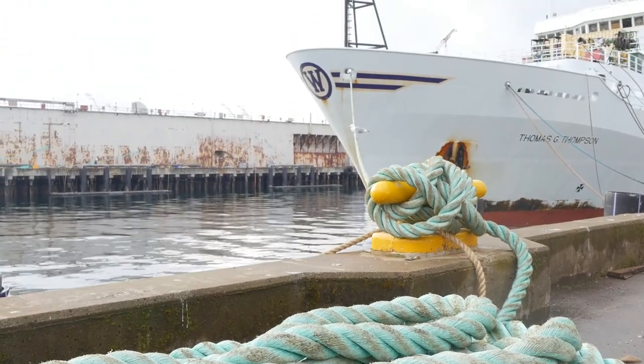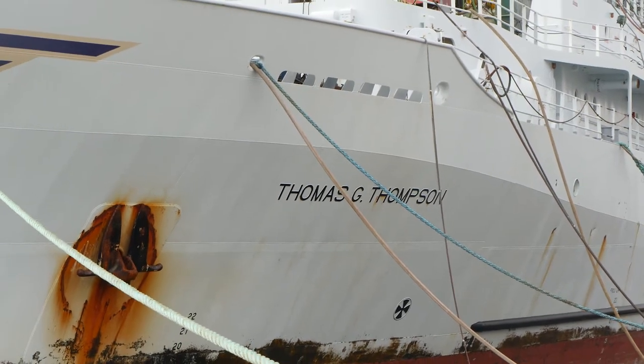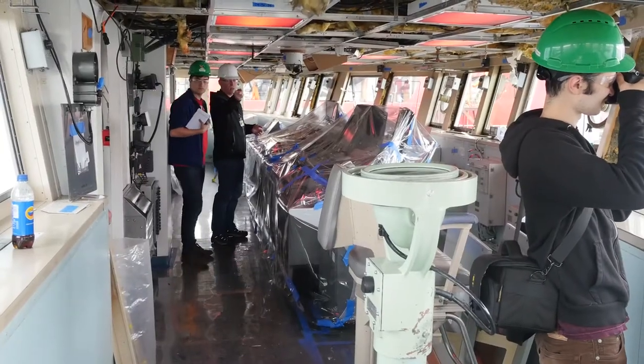This is the RV Thomas G. Thompson. It's one of UW's oceanography research vessels and it's undergoing its midlife refit. Today we got a chance to climb aboard and see the changes firsthand.